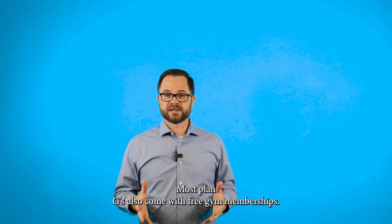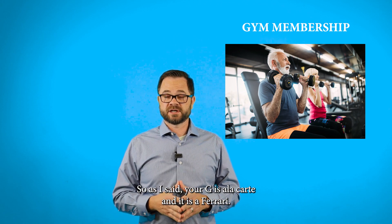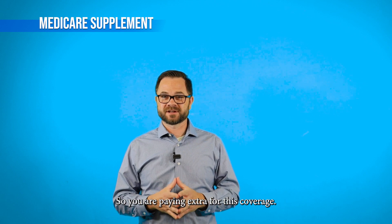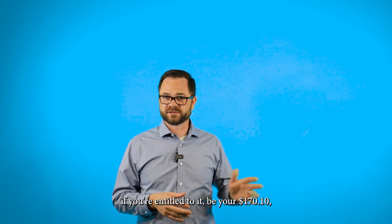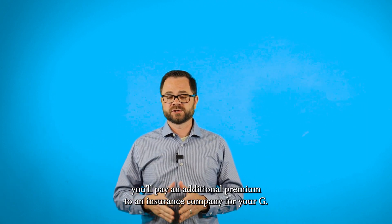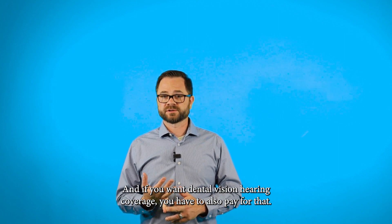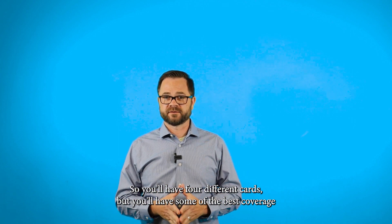Most Plan G's also come with free gym memberships. As I said, your G is a la carte, and it is a Ferrari, so you are paying extra for this coverage. If you're entitled to Part A, that is free. Part B is your $170 monthly premium. You'll pay an additional premium to an insurance company for your G, and if you want dental, vision, and hearing coverage, you'll have to also pay for that. So you'll have four different cards, but you'll have some of the best coverage there is.